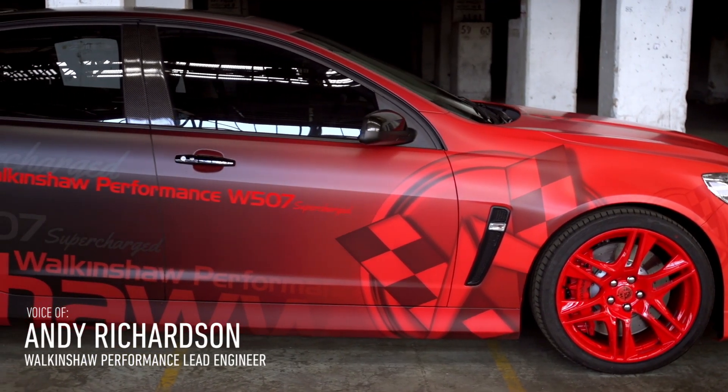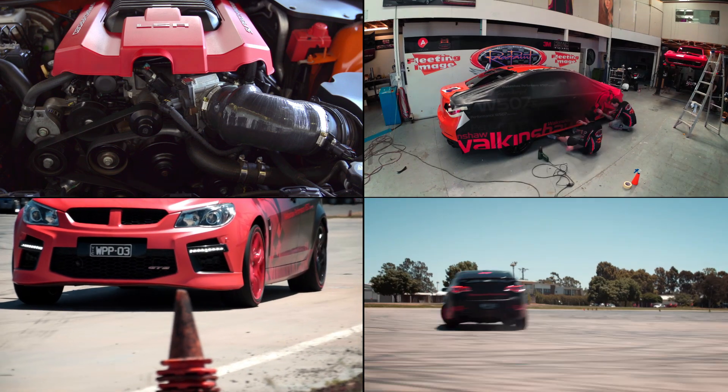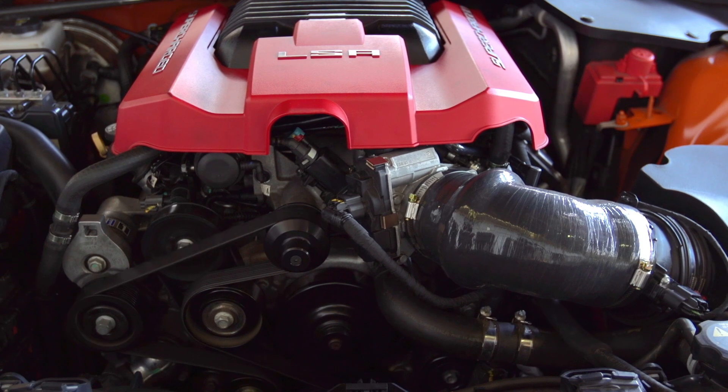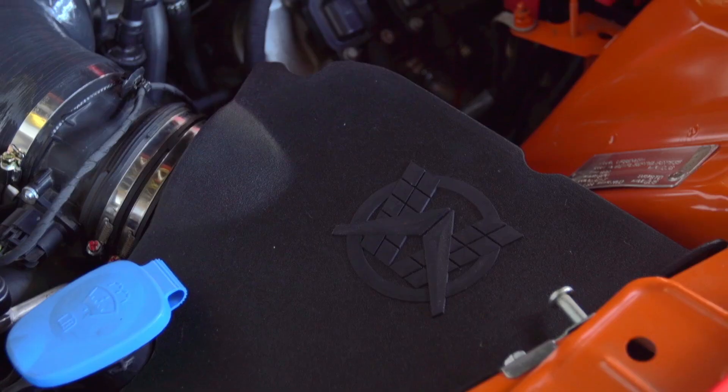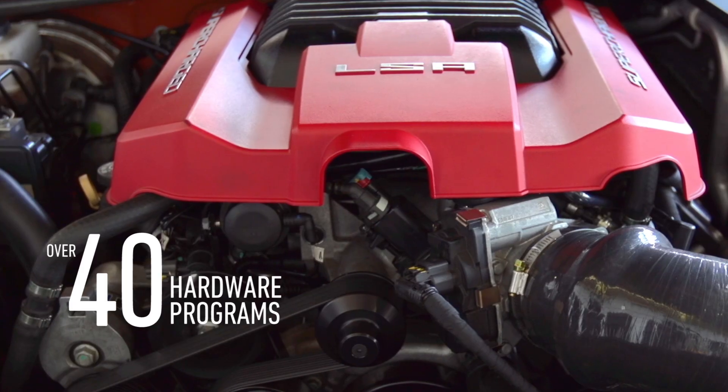The W507 package presented a significant design and engineering challenge when we first undertook the project. The first challenge we faced was developing the engine's performance on the dyno. Our initial test schedule included 28 different hardware configurations and by the end of the program this had extended to over 40.